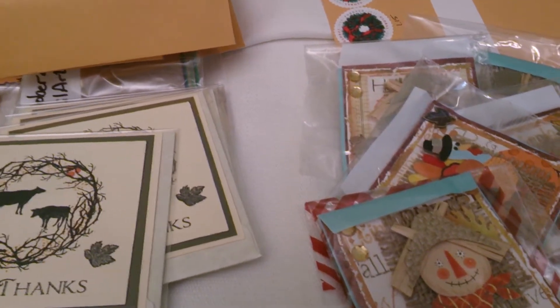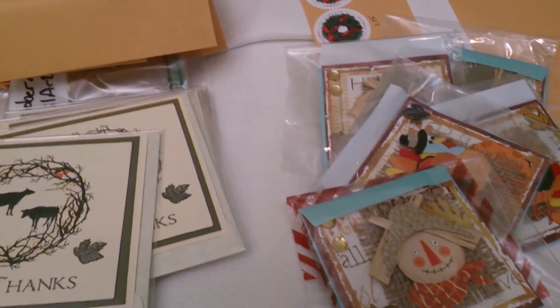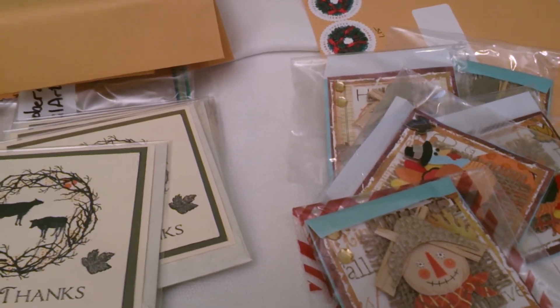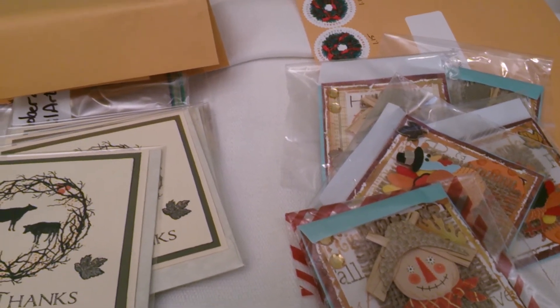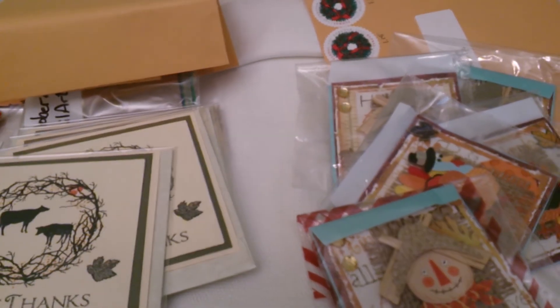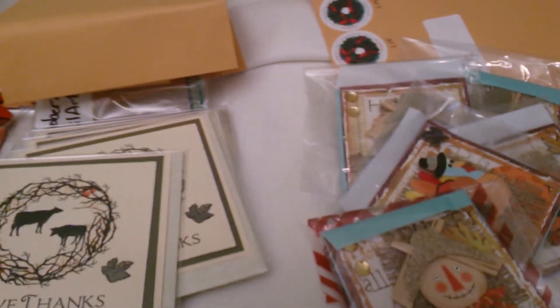There are tons of swaps for pretty much anything you do, whether you do cards or mixed media — there's just all kinds of things. We also have a Secret Santa, but I think that closed today unfortunately. Come check yourpaperpantry.ning.com out. Everyone have a great day and crafty hugs to all. Bye.